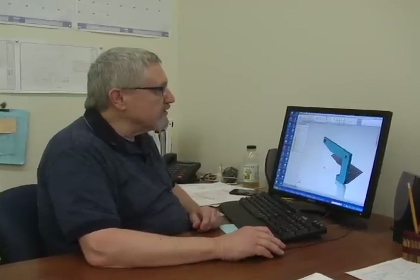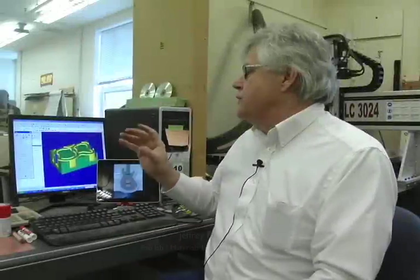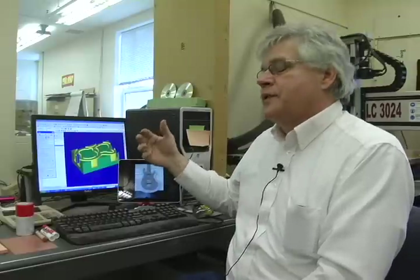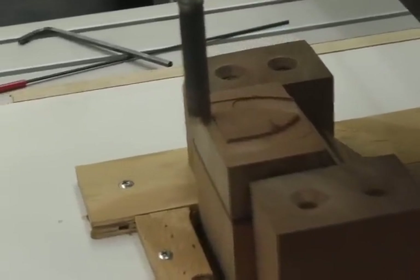This is SolidWorks. It allows you to actually design and build your part in 3D on the screen. We're able to do a simulation of anything that we're going to cut out on the CNC machine, and the CNC machine is computer numerical control. Basically it's used throughout industry — metalworking, woodworking.